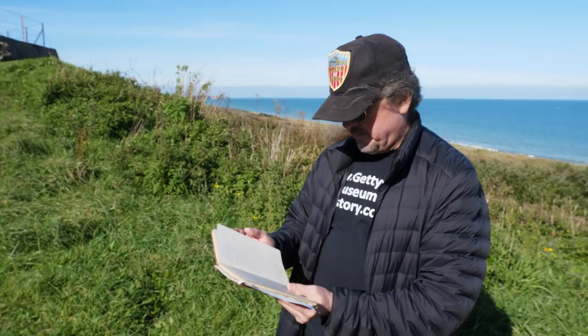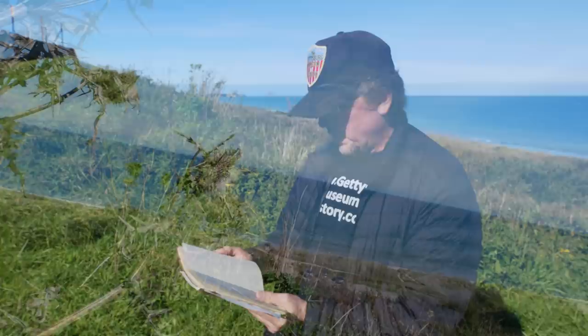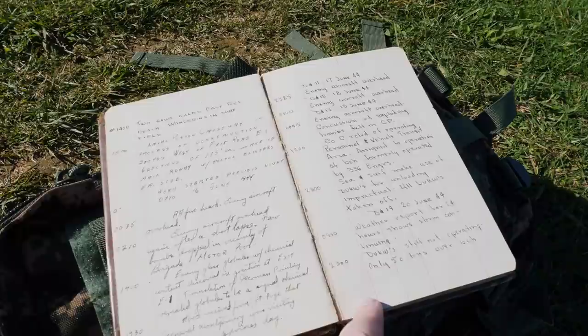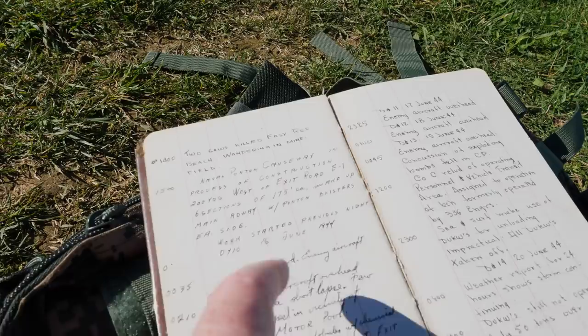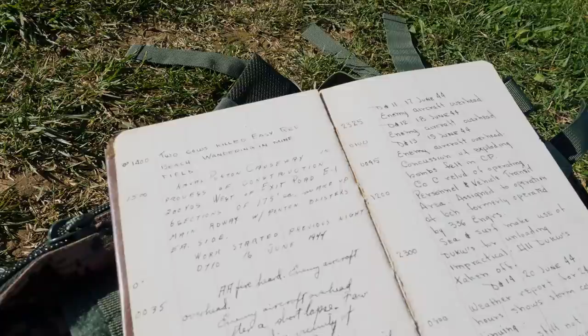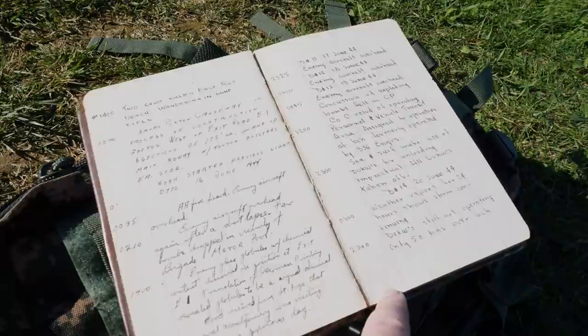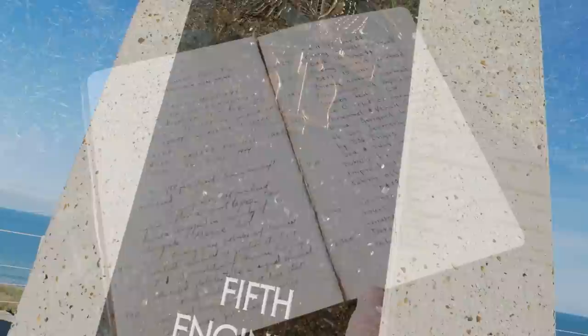There's stuff about the pillboxes in here, and more about mortar fire and securing the beach. One more quick entry: just because D-Day had come to an end on the evening of June 6th didn't mean the danger was gone. Here's an entry from D-plus-9 at 1400. It says: 'Two cows killed, Easy Red Beach, wandering in minefield.' The danger was not gone even over a week after the landings — it wasn't safe here, not only for the people but for the animals either.